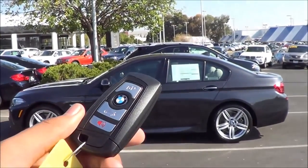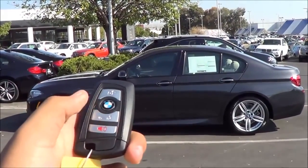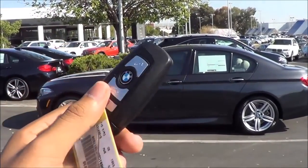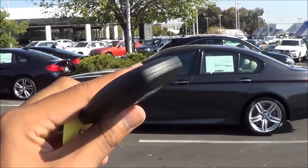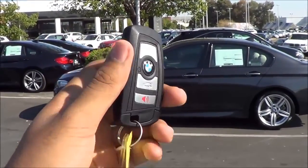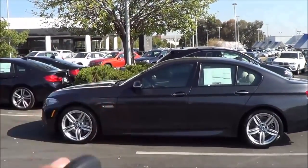Here's the key fob design for the vehicle. It's very BMW familiar — you have your lock, unlock, trunk release, and panic button. As far as the design goes, I think it's kind of boring. There's nothing too noteworthy about it. I feel like they could make it a little more premium by adding a nice high-gloss black around the key fob. It just looks a little cheap, in my opinion — it's just a regular old smart key from BMW.